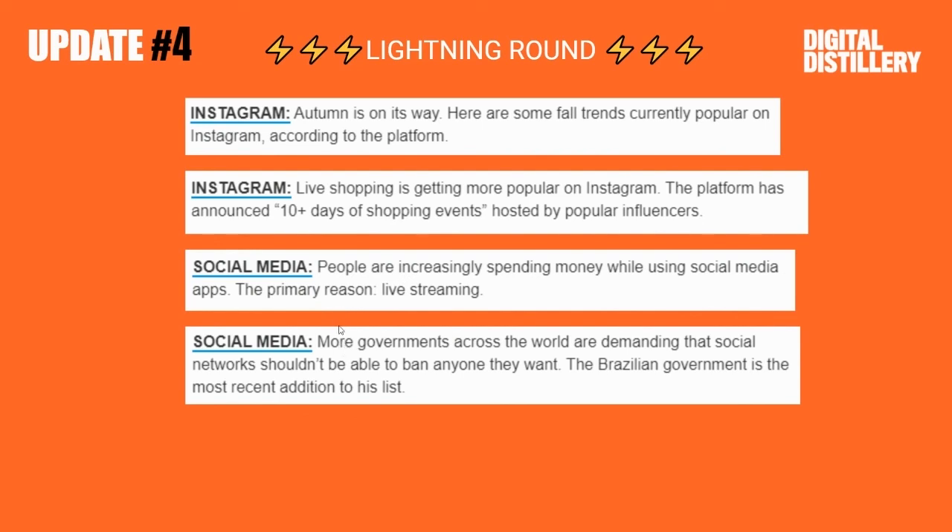And lastly, governments across the world are demanding that social media networks shouldn't be able to ban anyone they want. The Brazilian government is the most recent addition to this list. Those are your updates for the day. I'll see you next week.